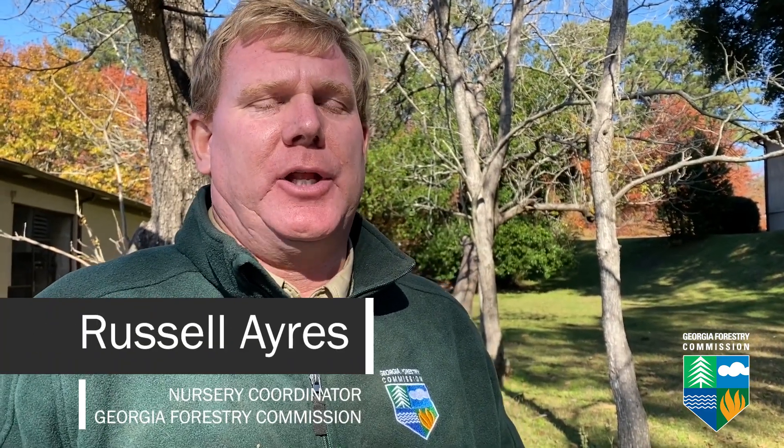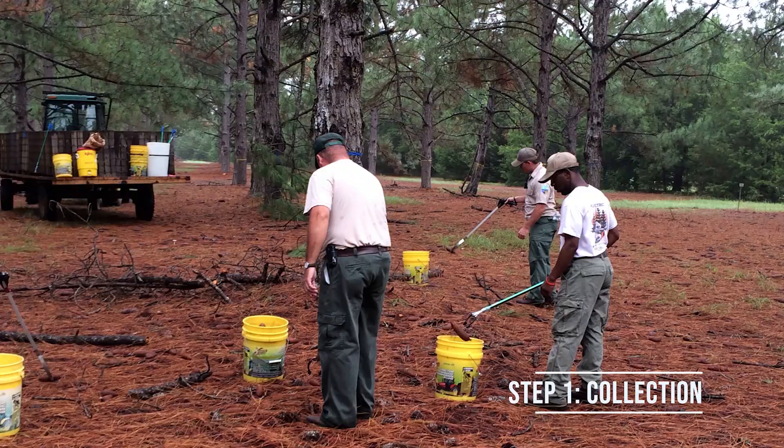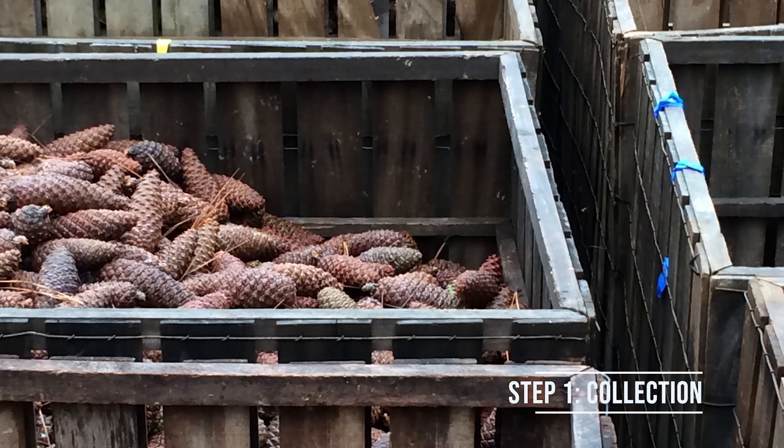We begin in September each year with a collection of slash pinecones. They're collected into 20-bushel crates and then brought to our seed processing facility up here in Macon, Georgia.